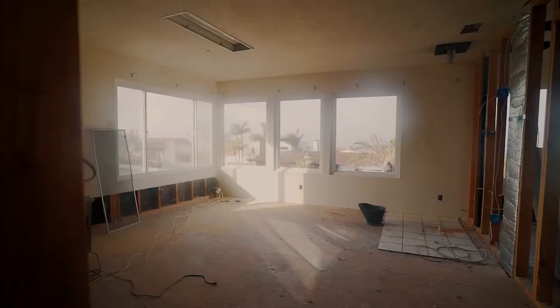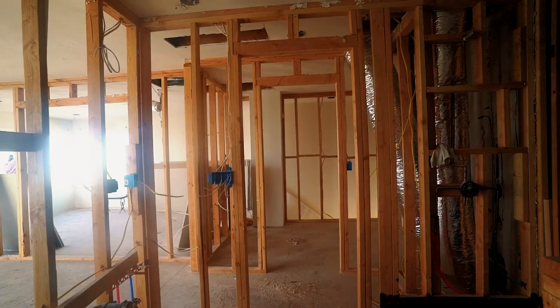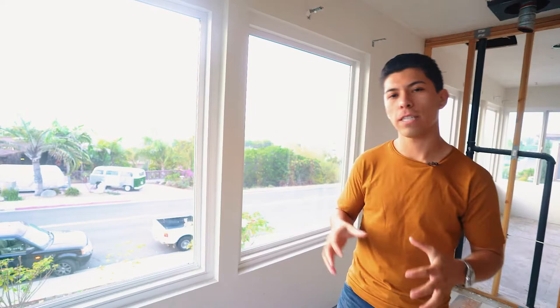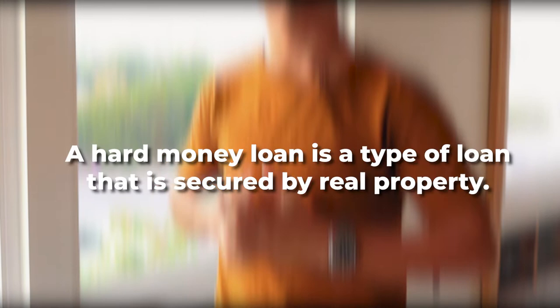Speaking of money, you're probably wondering how do I finance this? Our investor for this specific property took out a hard money loan. A hard money loan is when a borrower receives funds that are secured by real property. In this case, he has other assets like real estate that he's using as collateral. Another point to remember is that interest rates for hard money loans are often higher than your typical 30 year conventional, FHA, or VA financing. Financing is important because now that you have your hard money loan, you're going to need your liquid assets and cash to install new flooring, renovate bathrooms, and pull permits from the city — all essential to add the value we've been searching for from the start.